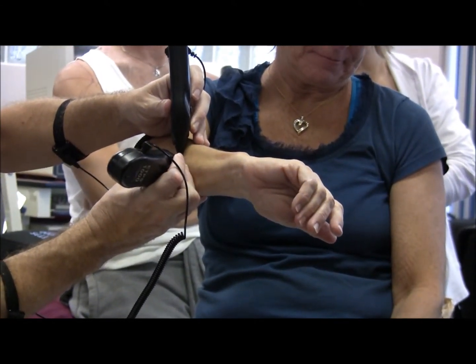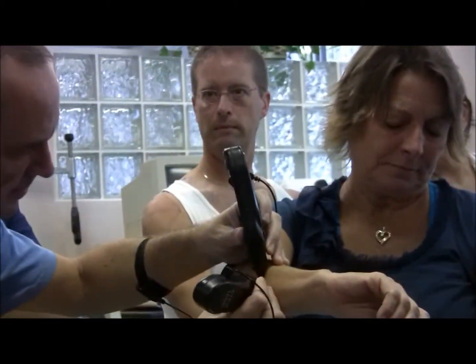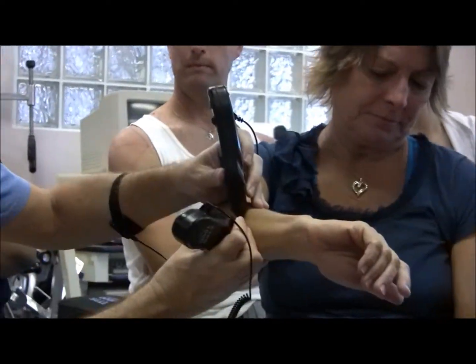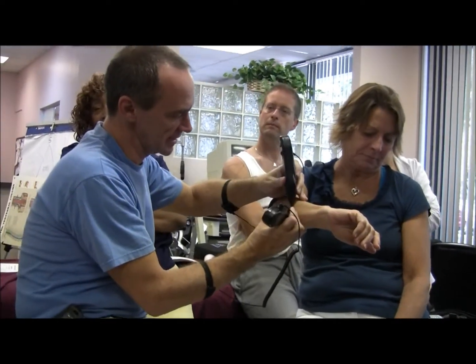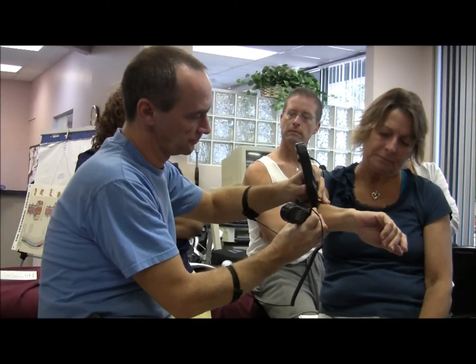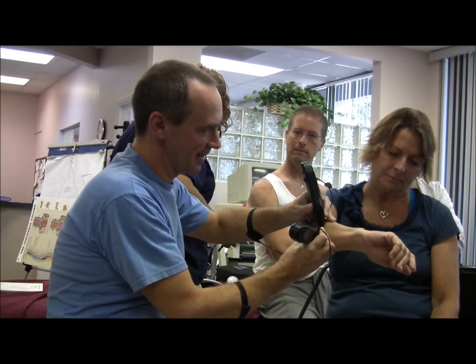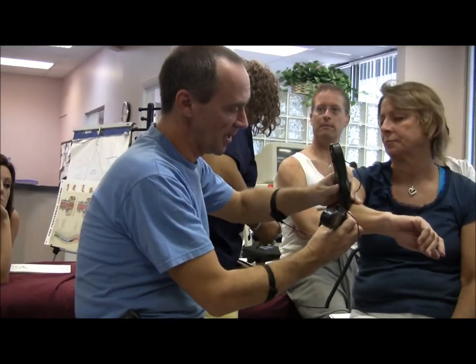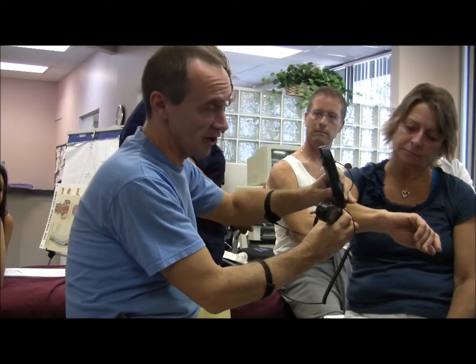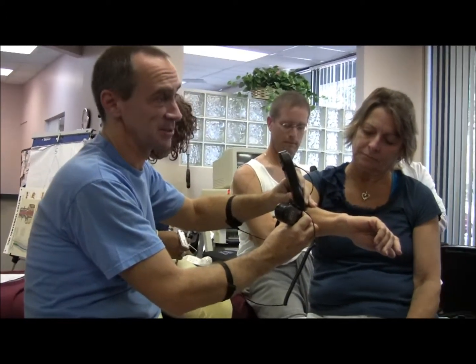I had a client I worked on yesterday — it was the second time. He had a lot of shoulder pain, back pain, and neck pain, and he had a ruptured biceps tendon. He couldn't put any pressure on his arm, couldn't even hold a pen. All I did was scar release, the standard protocol, and the shoulder treatment.